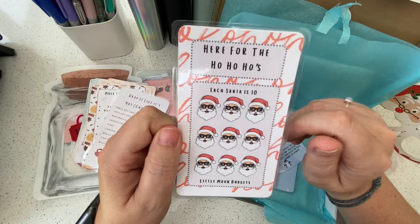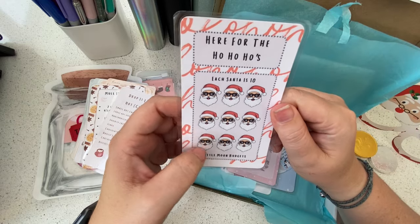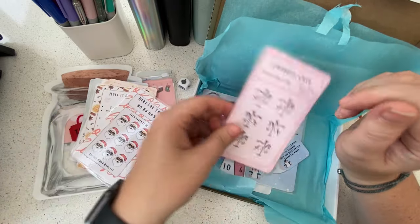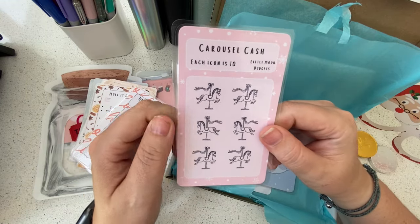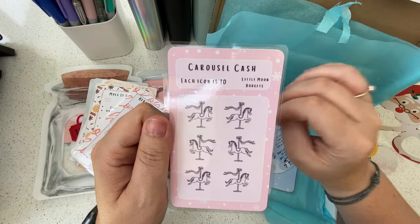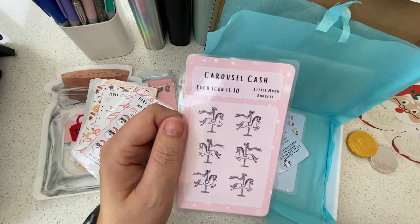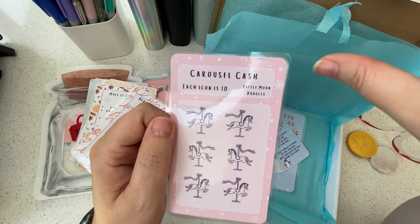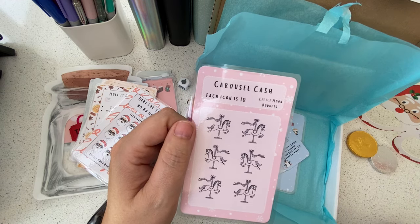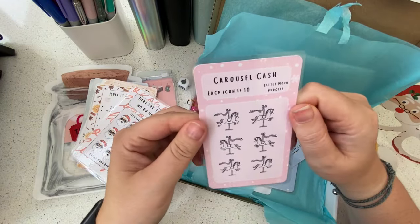Great play on words — I love it. Each Santa is worth 10 pounds, look at him with his little shades on, he looks so happy! And oh, this is beautiful — Carousel Cash! Each icon is worth 10 pounds. Carousels and fairground rides at Christmas markets are top tier. I think it's the one at Hyde Park — Winter Wonderland — where there's a bar that is a carousel, moving very slowly. You can sit and have your mulled wine or hot chocolate as it goes around to Christmas tunes. This one is so pretty.